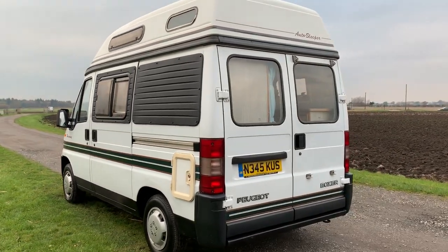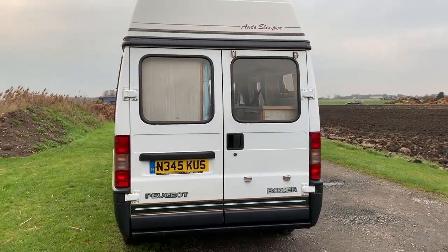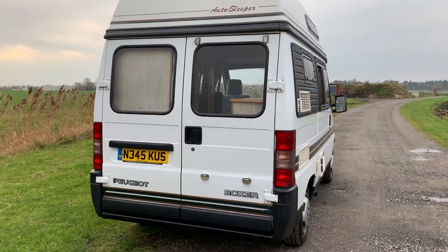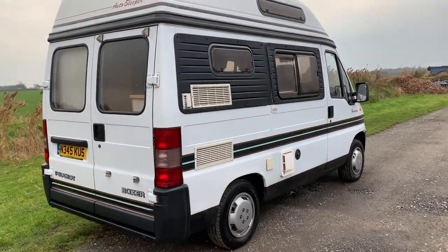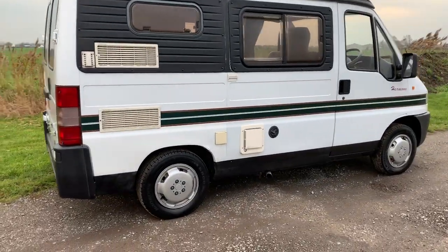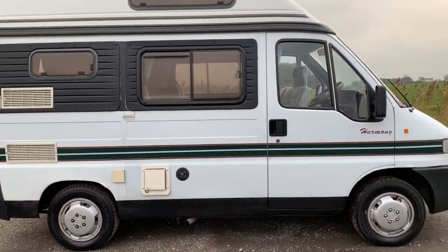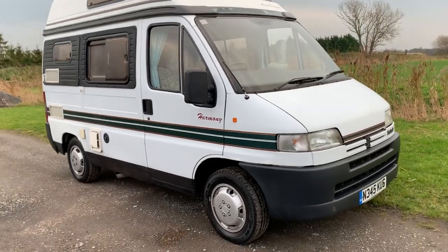It does want some bodywork, but inside it's beautiful. The last lady had it for 5 years and has now retired from motorhoming. She's kept it in good shape inside and everything works. There are some body issues, but please remember it's 23 years old. We've just done a quick walk around and now we'll get into the bodywork issues.